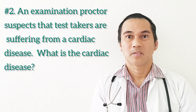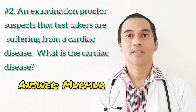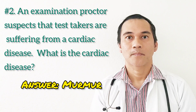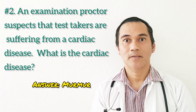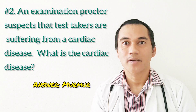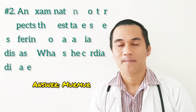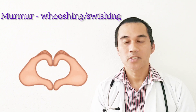This is a hard question, but the answer is murmur. This is also a true story. I was taking the final exam for pathophysiology when suddenly the proctor said, 'I think some of you have cardiac issues because I hear murmur. What is your answer? What is number seven? What is number eight?' So a murmur is a swishing or whooshing sound.